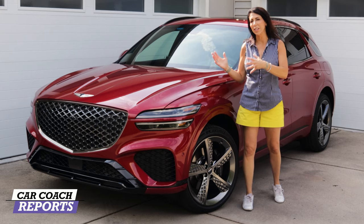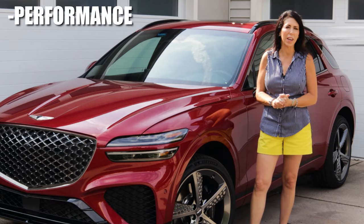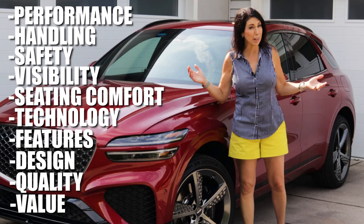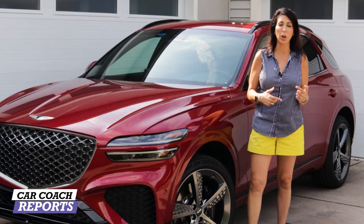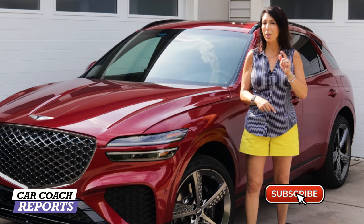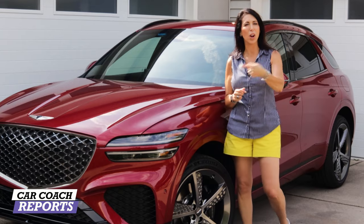We're going to cover this vehicle in 10 different categories so you have car smarts when you go to the dealer. Those categories are: performance, handling, safety, visibility, seating, technology, features, design, quality, and cargo value, compared to its big competitors — listed in the description along with links to those reviews. In the end, we'll give you a Car Coach Reports total so you can compare it against other vehicles. Don't forget to subscribe and click the bell so you don't miss any reviews.